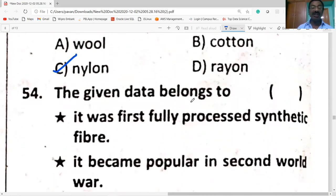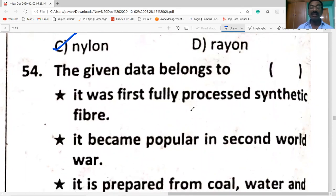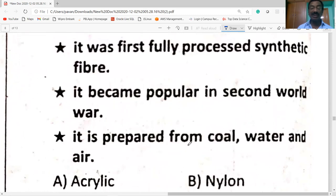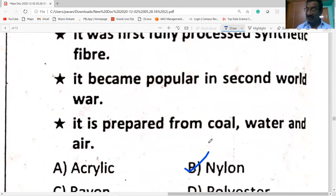The given data belongs to the first fully processed synthetic fiber. It became popular in the Second World War. It is prepared from coal, water, and air. The answer is nylon.